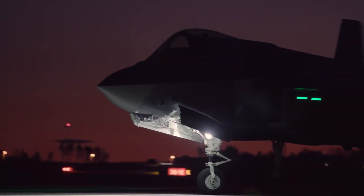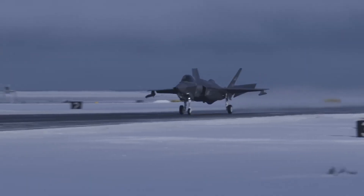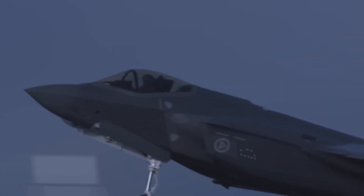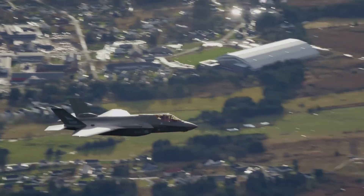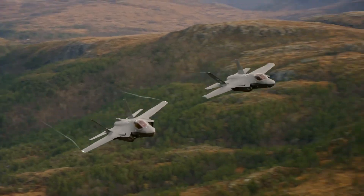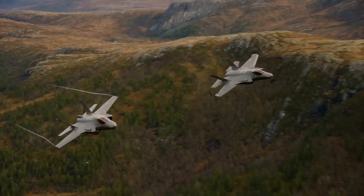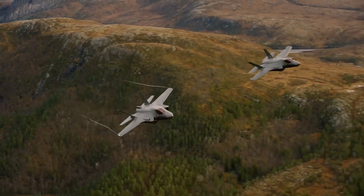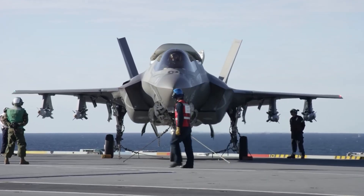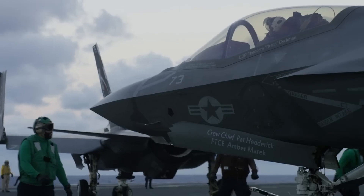Let's address something important. This isn't about criticism of American capabilities. U.S. forces remain the most powerful military in history. American F-35s operate under different constraints — global responsibilities, alliance commitments, political considerations. The U.S. Air Force can't customize jets for every regional threat because they face threats everywhere simultaneously.